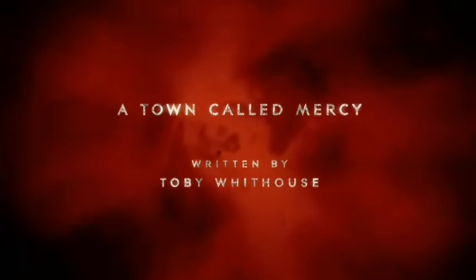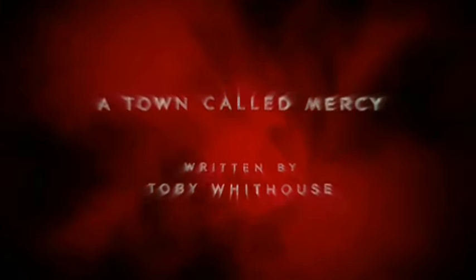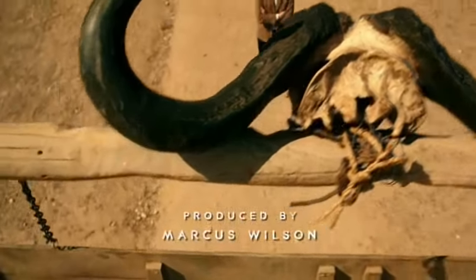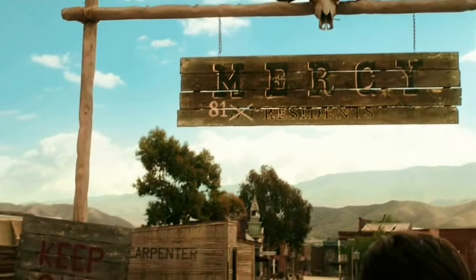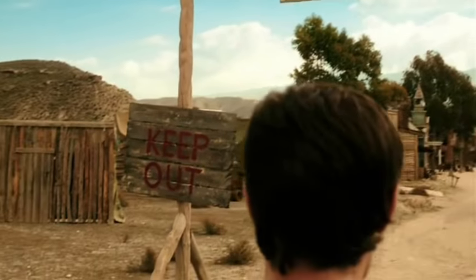Incorporating the BBC logo underneath the title and then having it just sit there for a few seconds kind of diminishes the effect of the Doctor Who logo. So yeah, keep the texture changes, but incorporate the TARDIS into the logo like before, get rid of the BBC logo, and add that to the original opening from Series 5 and Series 6.